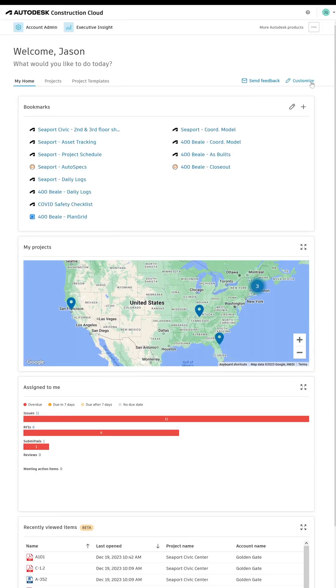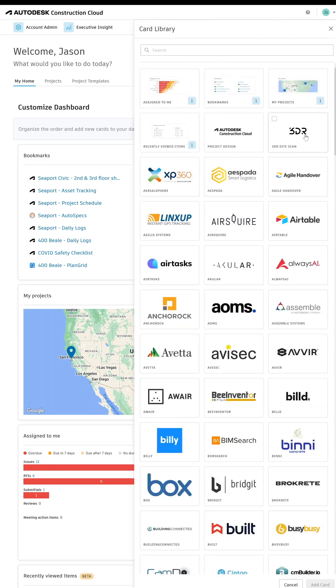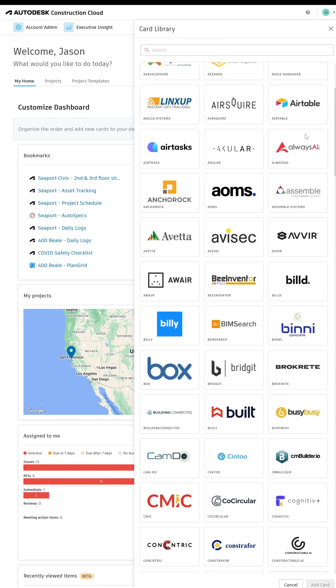First up on the list is My Home. This is a cross-project dashboard for any of your Autodesk Construction Cloud projects. The best thing is you can view overdue issues, submittals, RFIs, reviews — all from one easy-to-find location for all of the projects that you've been added to. Also, you may have seen that we have partner cards that you can add to it, so customize your My Home exactly how you want, because it's right there in the name.